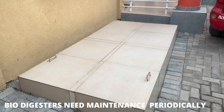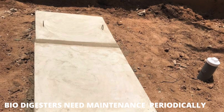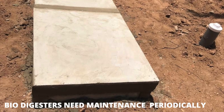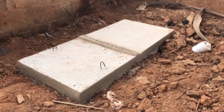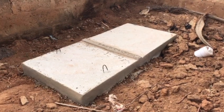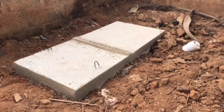Periodic maintenance is needed for biodigesters in the same sense that a septic tank or pit latrine will need to be dislodged — a biodigester will also have to be maintained for it to last. So if you intend on installing a biodigester, one of the things you need to know is that maintenance has to be done, and that's exactly what we are going to talk about in this video.